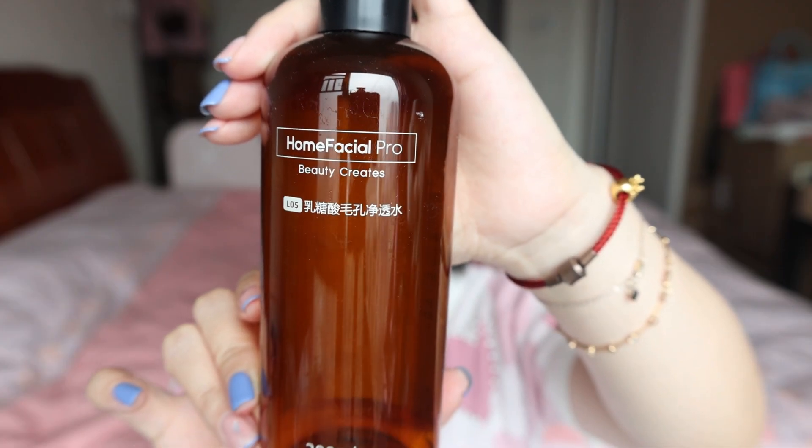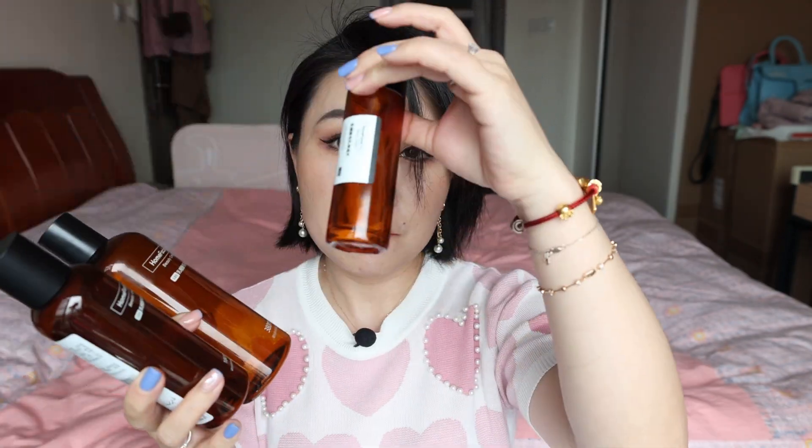My skin is not 100% but it's 90% better than the worst time. Let's start with the first product, which is the toner. This one has appeared in my videos — I think it's from the first video since I started my channel. This was on my monthly favorites. It's from the brand called Home Facial Pro. I have empty bottles I managed to collect — I have a 380 ml, 180 ml, and a 50 ml.